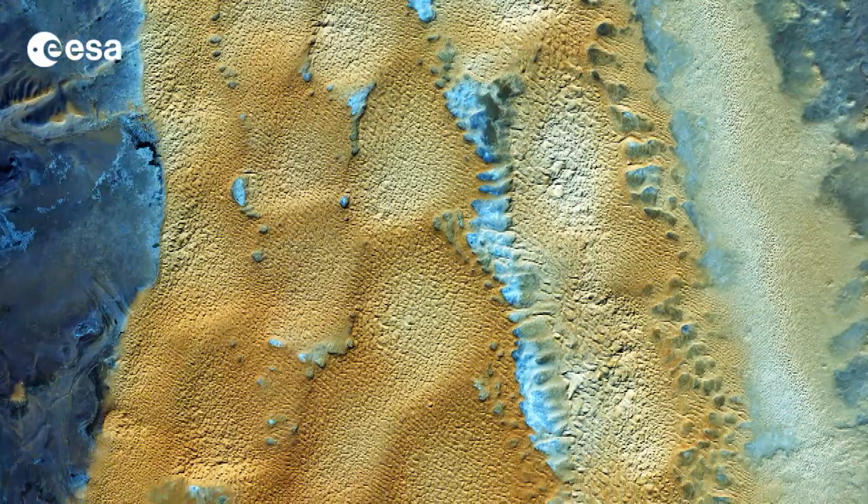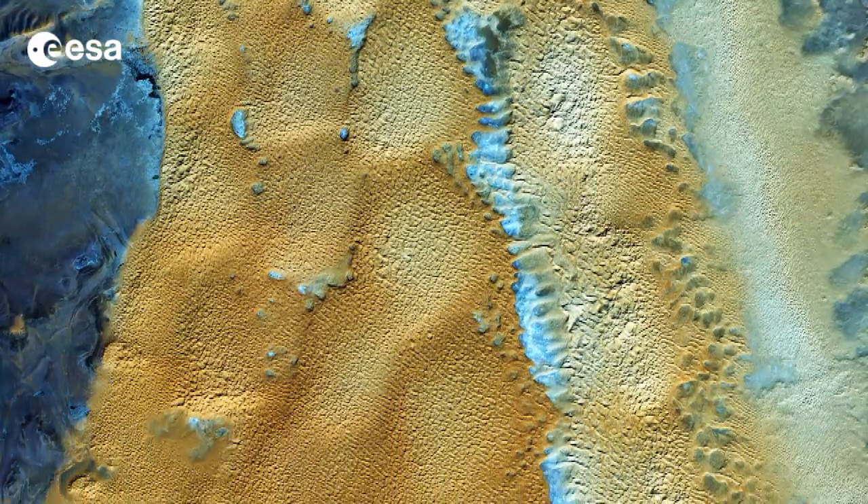Hi, I'm Kelsey Brennan-Wessels and welcome to this edition of Earth from Space on the European Space Agency Web TV. This week's image shows the sandy and rocky terrain of the Sahara Desert in western Algeria.